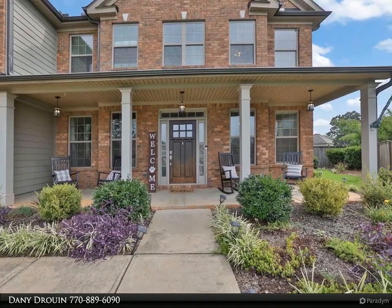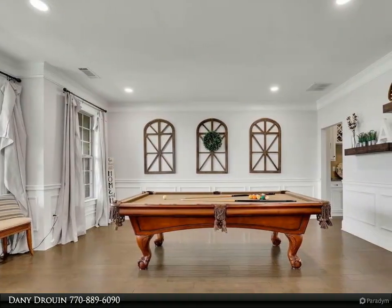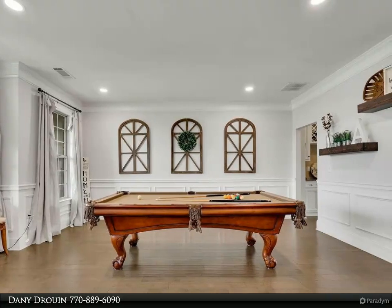The spacious and bright family room provides a cozy retreat, while the well-appointed, exceptionally large kitchen boasts a large granite island and a walk-in pantry, making meal preparation a breeze.